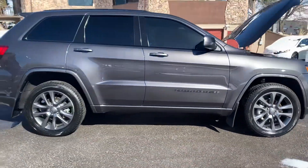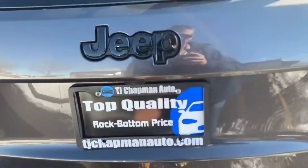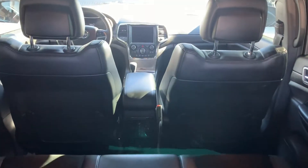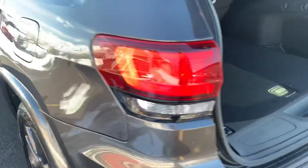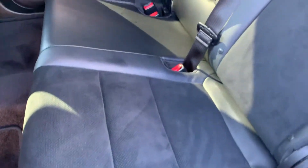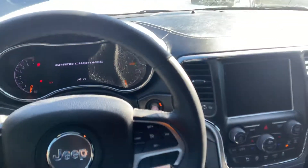Okay guys, it's a 2018 Jeep Grand Cherokee Altitude. It has a power liftgate, about 3,000 miles on it. It's got half leather, half suede. It does have a sunroof. Let me start up here for you.